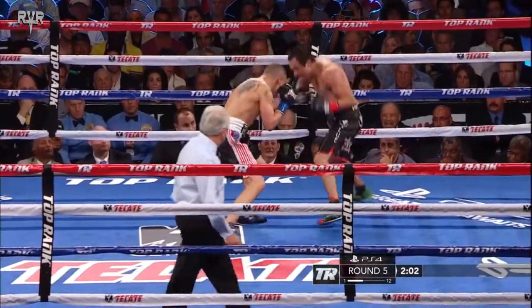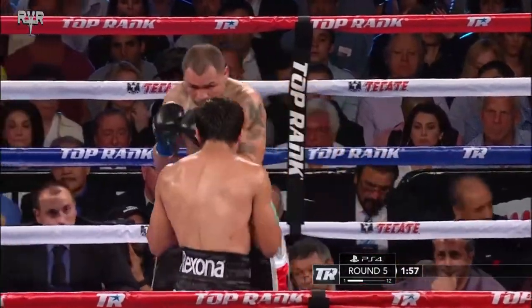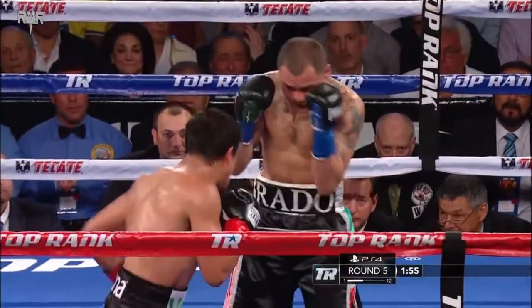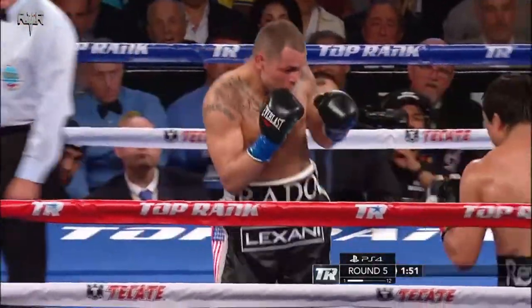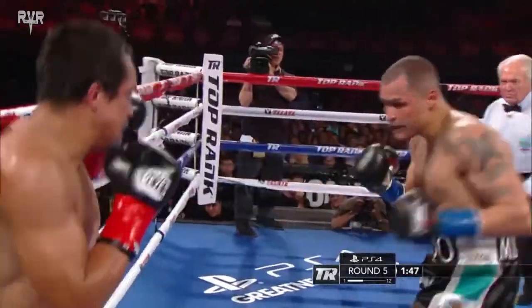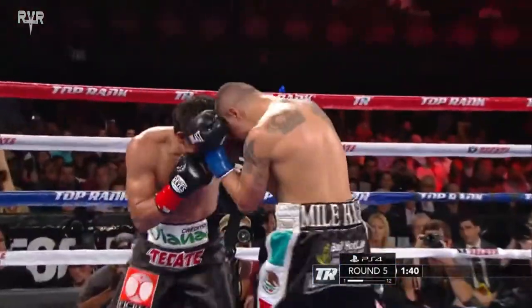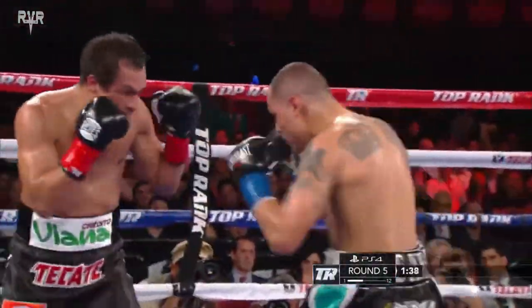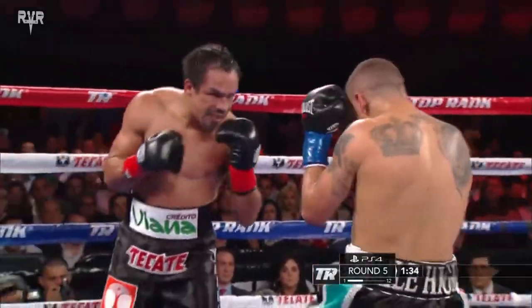Jab, jab, left hook. Look at that — there it is again, left hook upstairs then back downstairs. Alvarado gets hit with an uppercut, another uppercut, straight right hand. Alvarado's going to be very frustrated right now as he tries to back Marquez into the corner. What hand speed from Marquez!